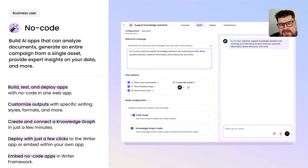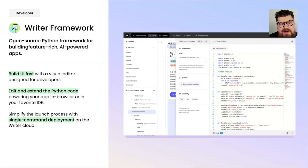From a developer standpoint, you can actually embed these no-code apps inside Writer Framework as an iframe, giving you nice synergy between a business user creating an application and embedding it into your own codebase. Writer Framework is our open-source Python framework for building feature-rich AI-powered apps. It has a drag-and-drop builder for the UI, all backed by Python code. Using the CLI, you can deploy with one command to the Writer cloud, with additional cloud offerings coming in the near future.